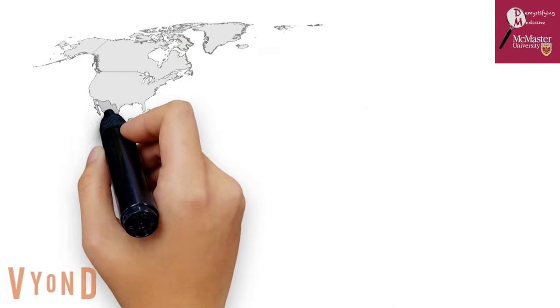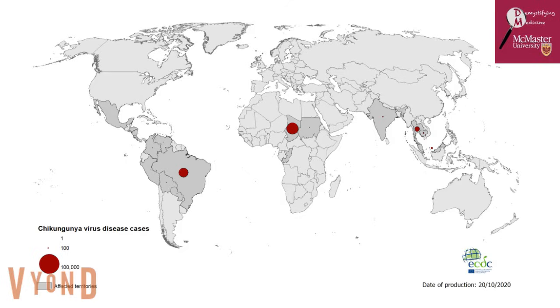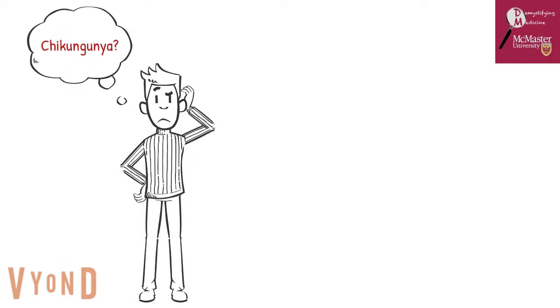The chikungunya virus has been a major hot topic this year due to its recent outbreak in September across Latin America, Africa, and Asia, with the majority of the cases found in Brazil, Chad, and Thailand. Until this year, not many people were aware of the chikungunya virus, while many individuals still don't know about its consequences and effects around the world.